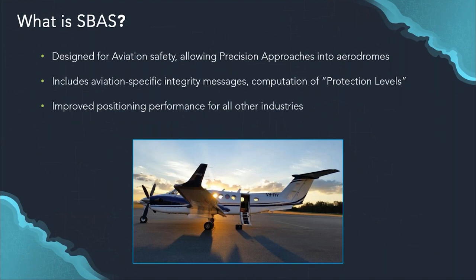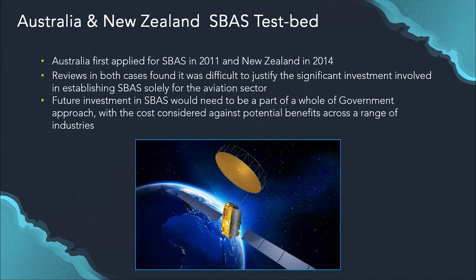The SBAS technology was originally designed for aviation safety, for allowing precision approaches into aerodromes. This means SBAS inherently includes aviation-specific integrity messages called protection levels, which are not particularly useful for industries outside aviation. However, the improved positioning performance delivered through SBAS does have significant benefits across all industries. I'll now hand over to Eldar, who will talk you through the SBAS testbed.